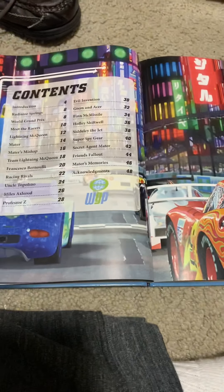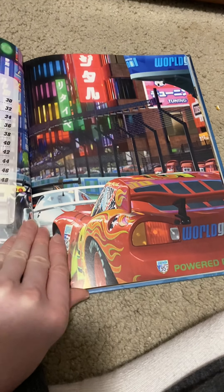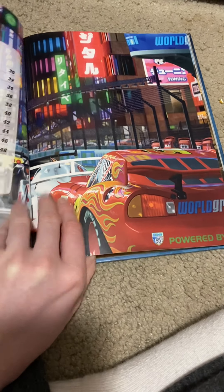There's a table of contents, and this is the town that Lightning McQueen visited in the movie to do racing.